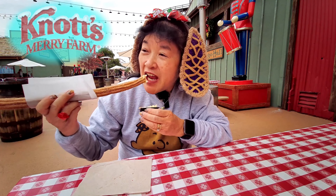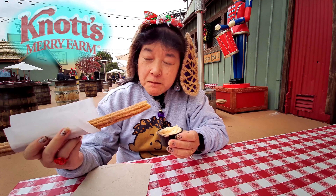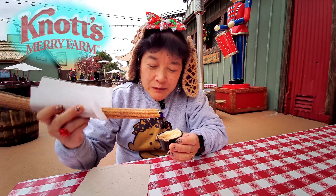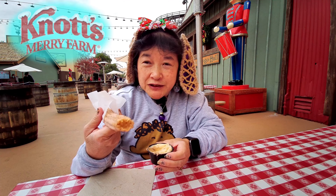Tastes like gaisen. I think these are probably Tio Pepe churros. Because Knott's churros — they make them themselves, and they have a hole inside them so they could be filled.